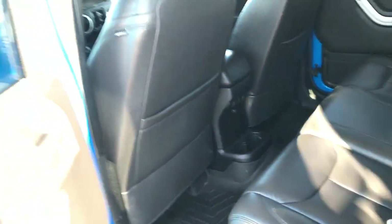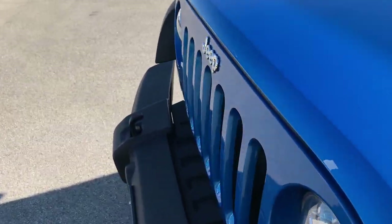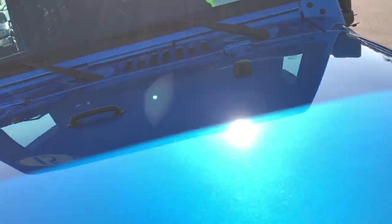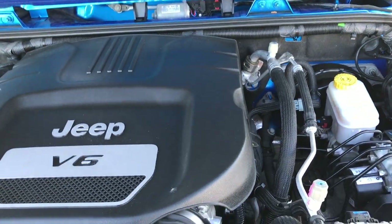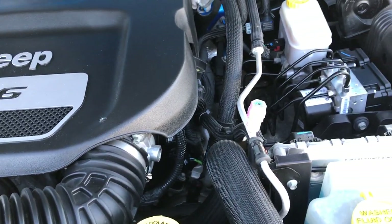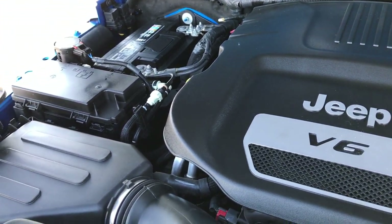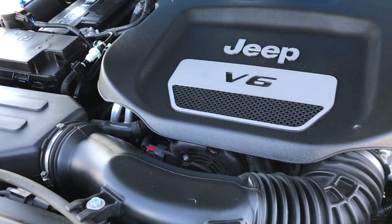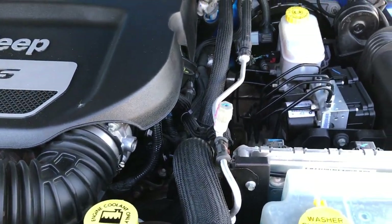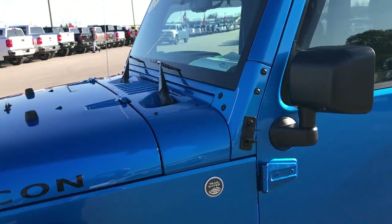We'll take a quick look under the hood. This one does have the power heated mirrors. Under the hood we have the 3.6 liter Pentastar V6 motor — it's been on Ward's top 10 engine list four different times. The engine bay is very, very clean. Runs very smooth. This Jeep has been fully safetied and inspected by our service shop, has a fresh oil and filter change, all the fluids have been checked and topped off. The vehicle has been gone through mechanically 100% and is 100% ready to go.